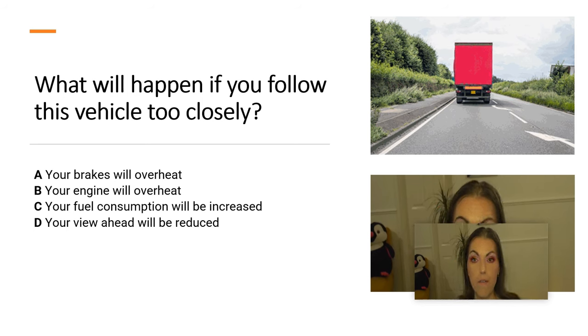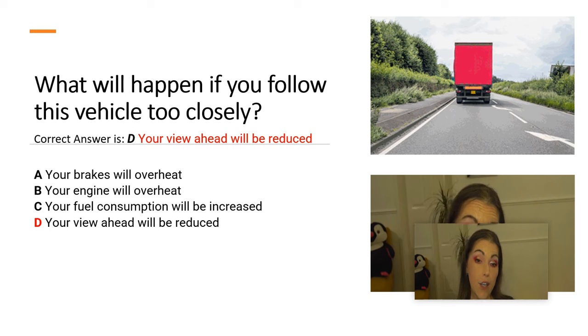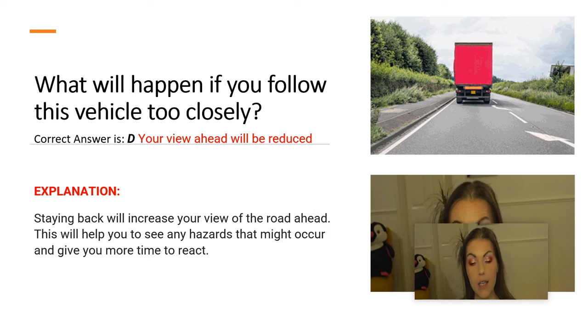And the correct answer is D. Your view ahead will be reduced. Explanation: Staying back will increase your view of the road ahead. This will help you to see any hazards that might occur and give you more time to react.